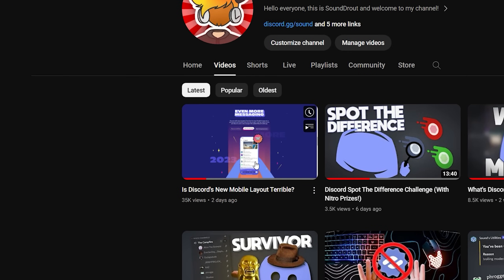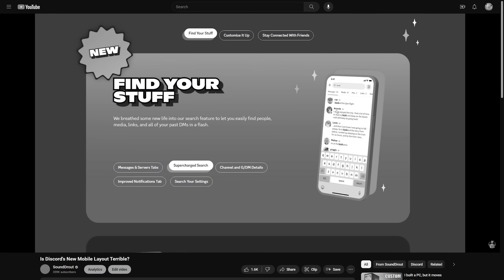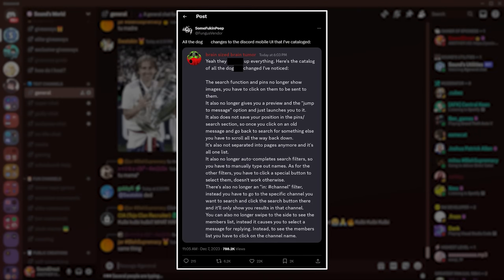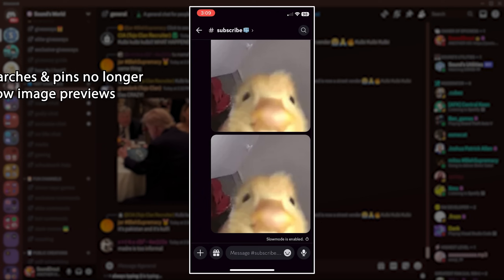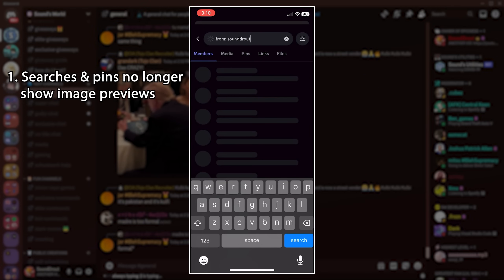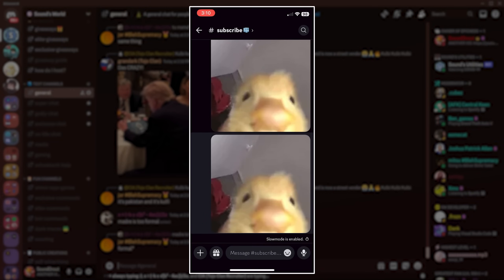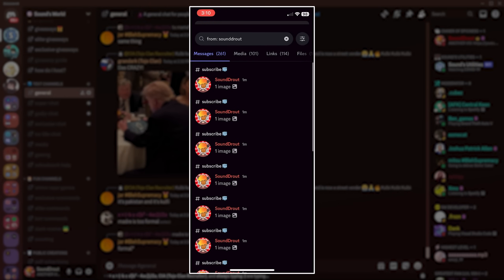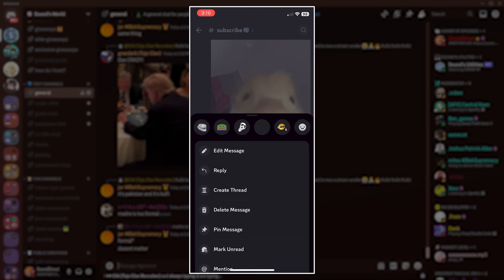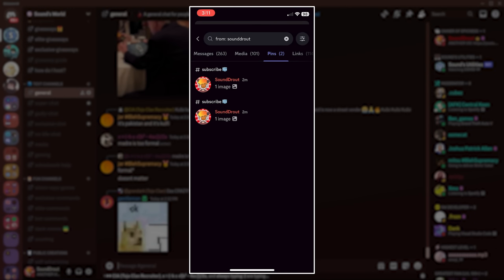I said that Discord searches were improved in my last video, but it's actually the complete opposite. I shouldn't have trusted what they wrote on their page. A person on Twitter cataloged all of the problems that were created with searching on mobile. The first thing they wrote is that the search function and pins no longer show image previews. This means that you have to click on and be sent to each individual message and pin that you find with images just to view them. If you didn't know before, the images just showed up immediately. This will make it a lot harder to find images that you need to and slows down searching in general — a pretty terrible change that'll cause a lot of people to completely miss important pins, as some people use images to convey lots of info.